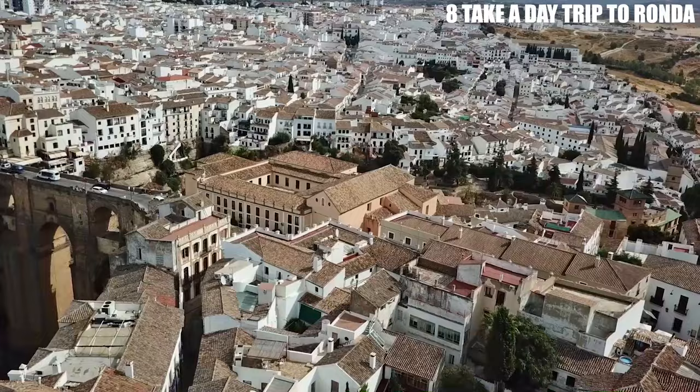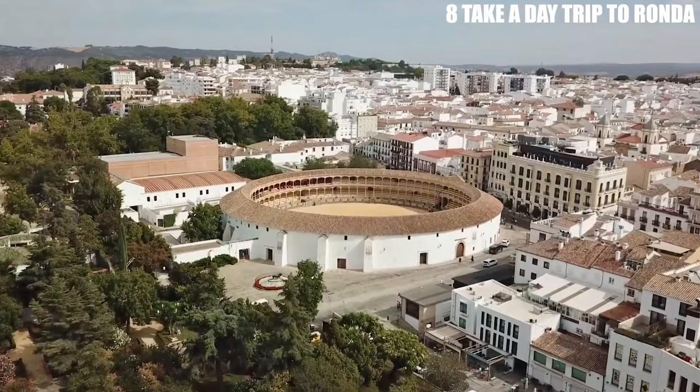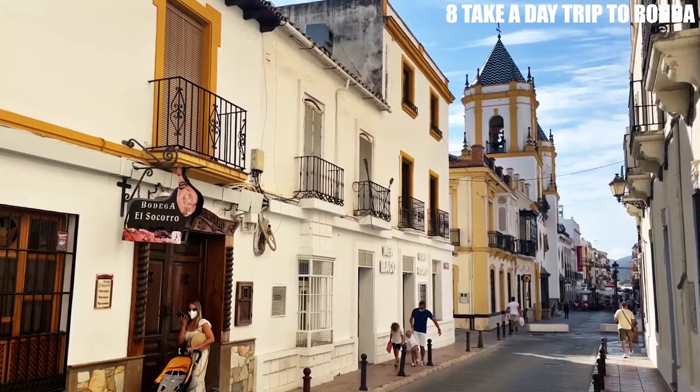These bridges not only offer breathtaking views, but also provide insight into the city's rich history and engineering feats. One of Ronda's most famous landmarks is the Plaza de Toros, or Bullring, which dates back to the 18th century. The Bullring is considered one of the oldest and most impressive in Spain and is still used for bullfights today. Visitors can tour the Bullring and its museum to learn more about the controversial tradition.